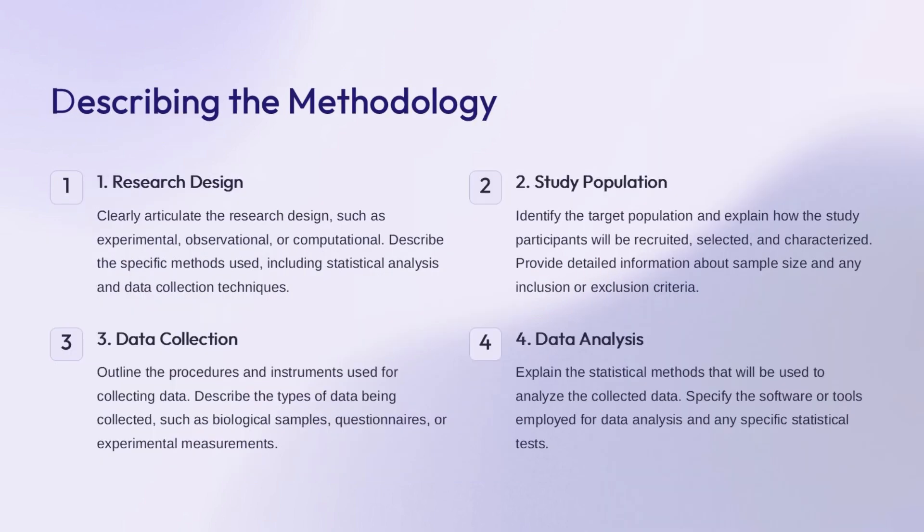The research design for this study is experimental, involving a controlled trial to assess the effectiveness of a new medical intervention. We will be recruiting adults aged 18 to 65 who have been diagnosed with a specific chronic condition, with a sample size of 500 individuals. Data will be collected through biological samples, such as blood and tissue samples, as well as self-reported questionnaires on symptoms and quality of life. The collected data will be analyzed using statistical software such as SPSS, including t-tests, ANOVA, and regression analysis.